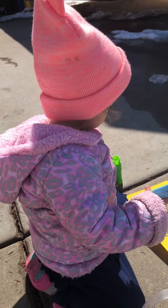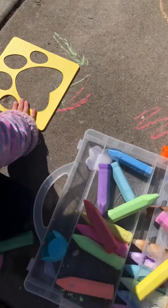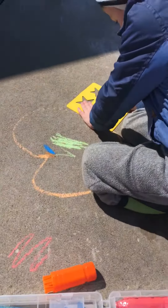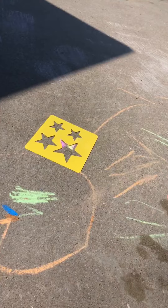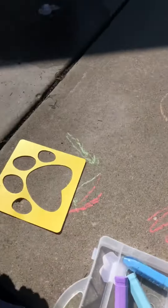Aria, say hi! Hi! So there's a paw stencil. What else do you have, Caden? Star ones. What colors are you doing? Green! Green? You have blue!